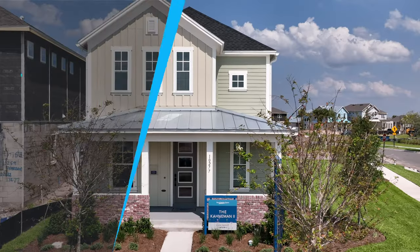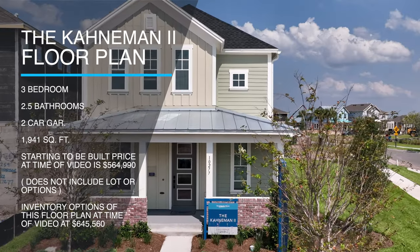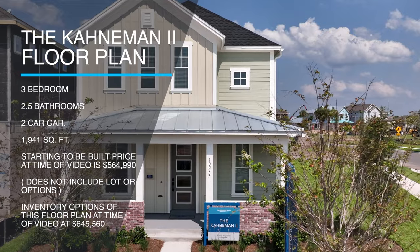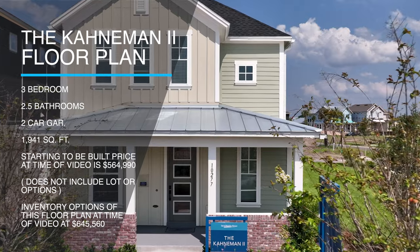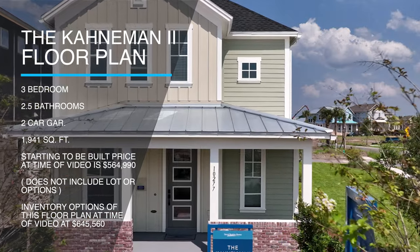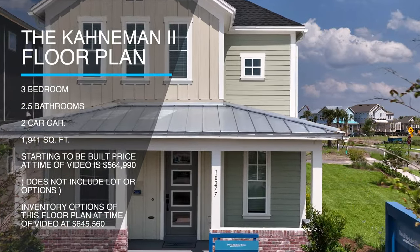Hey guys, welcome back. This is Anthony Tejada, your local Orlando realtor. Today I have a special treat for you. We are here in some brand new construction in Orlando, Lake Nona Laureate Park section. What we have is an offering from David Weekly Homes — the Cayman 2 floor plan, which is a three bedroom, two bathroom, half bath, two car garage, 1941 square feet.